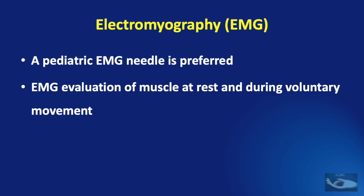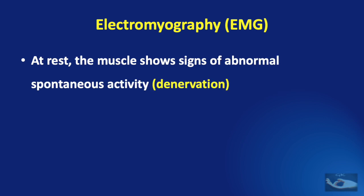To perform the electromyographic studies in children, a pediatric EMG needle is preferred. EMG evaluation of the muscle is done at rest and during voluntary movement. This may not be exact in children because they may not be performing voluntary movements. If the nerve is involved, at rest the muscle will show signs of abnormal spontaneous activity — that is, signs of denervation or denervation potentials.